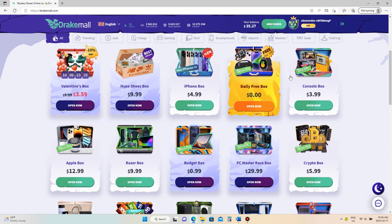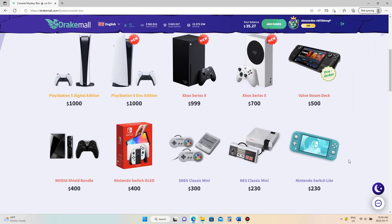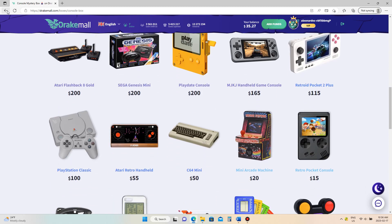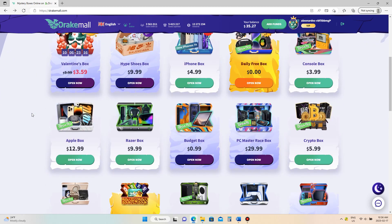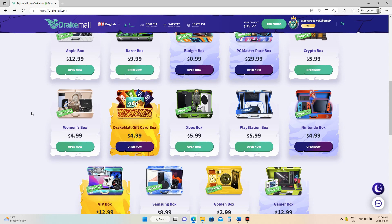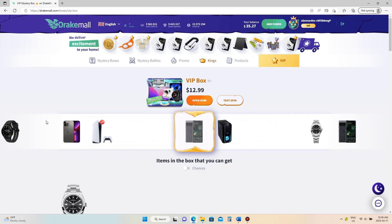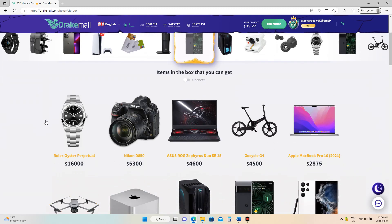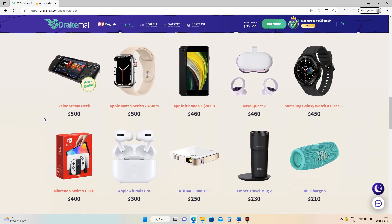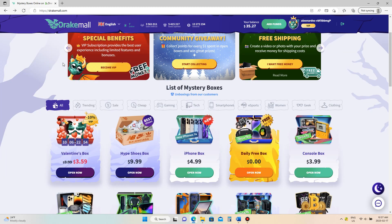I really like the shoe box but I don't really need any shoes right now. The console box is always pretty decent but I think there are more things in there that I would sell back than keep. Let's try a box that I haven't opened before. There's a VIP box which you only get if you're a VIP member and it does have a little bit higher pull rates. Some decent stuff for sure, but I think I'm going to save that for another day.